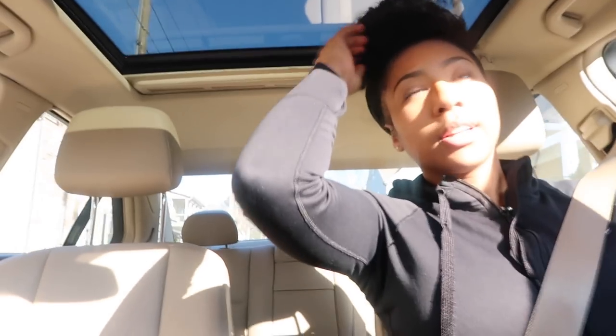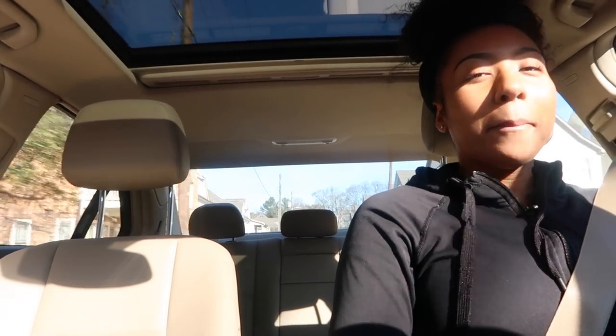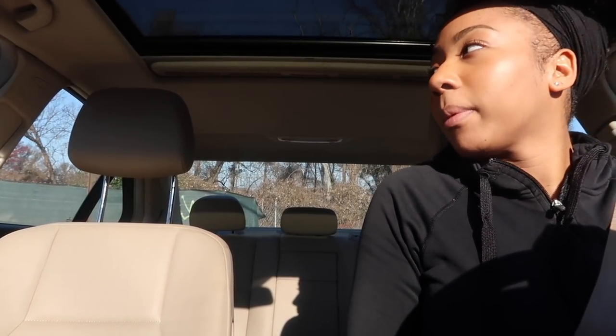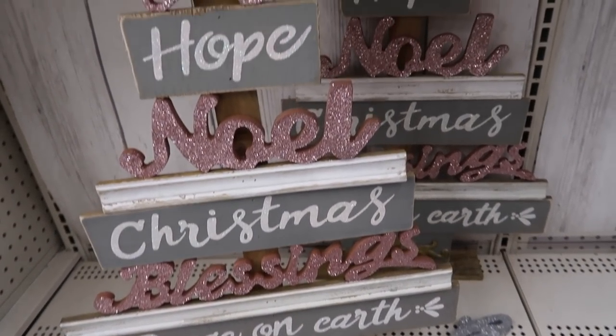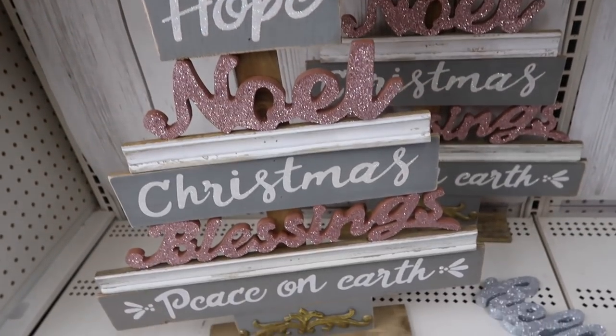On Monday I'm going to start vlogging my training sessions so I'll show you guys the gym and all that. I'm currently at Michael's and I found something that will be perfect for my wall.